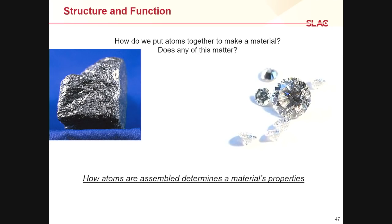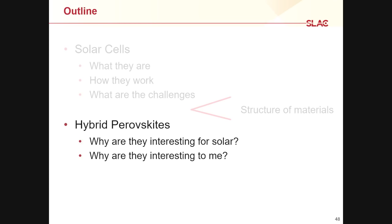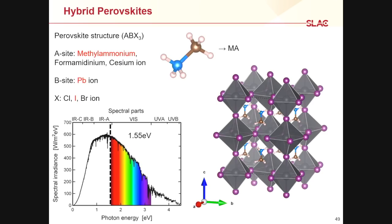This is also what makes perovskites so interesting to me. The first hybrid perovskite that got really hot for solar applications is methyl ammonium lead iodide. Methyl ammonium is the small organic molecule — a carbon atom and a nitrogen atom each with three hydrogens. Inside the octahedra is the lead atom; at each corner is an iodide atom. This particular material has a band gap of 1.55 electron volts — almost exactly where you want it for the most efficient solar cell.